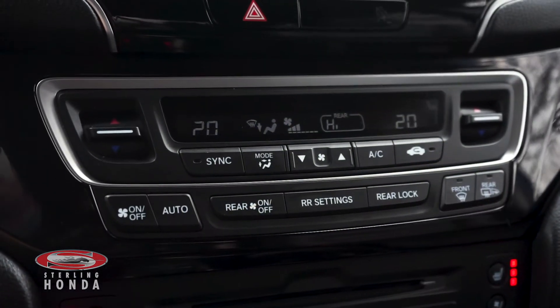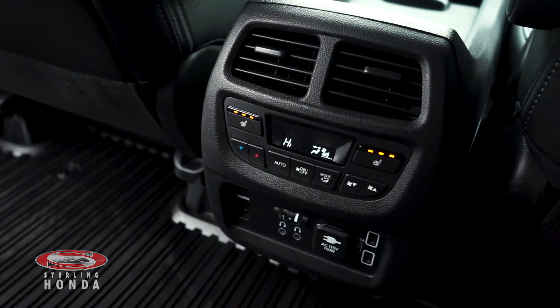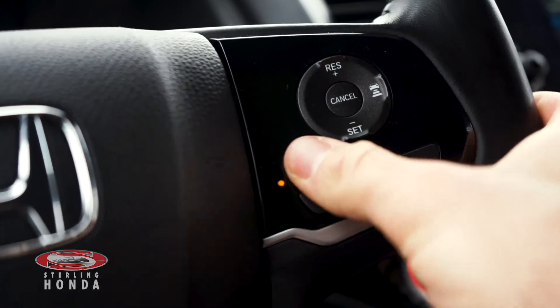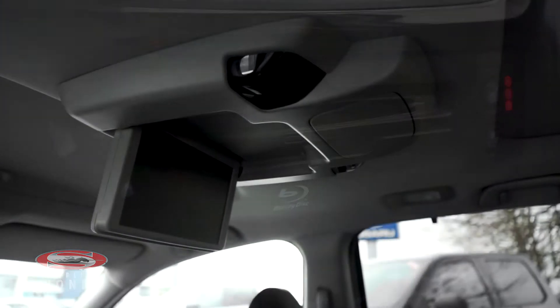A powerful climate control system with heated front seats. Your passengers also have access to climate control and heated seats. There's also a heated steering wheel with audio and call controls, and a Blu-ray player in the back for your passengers.